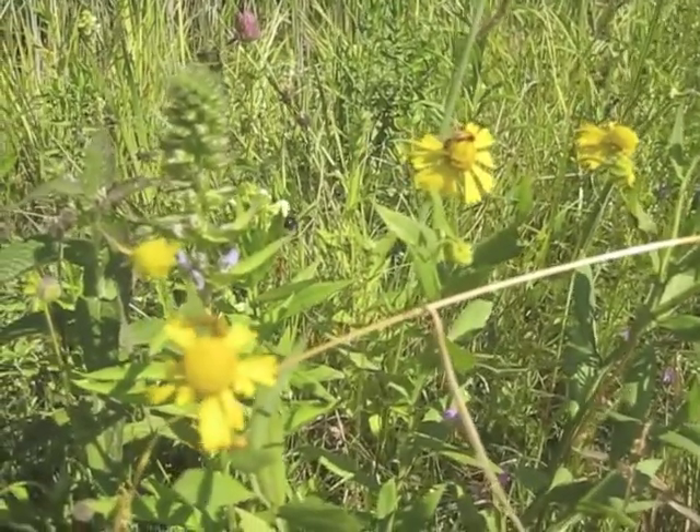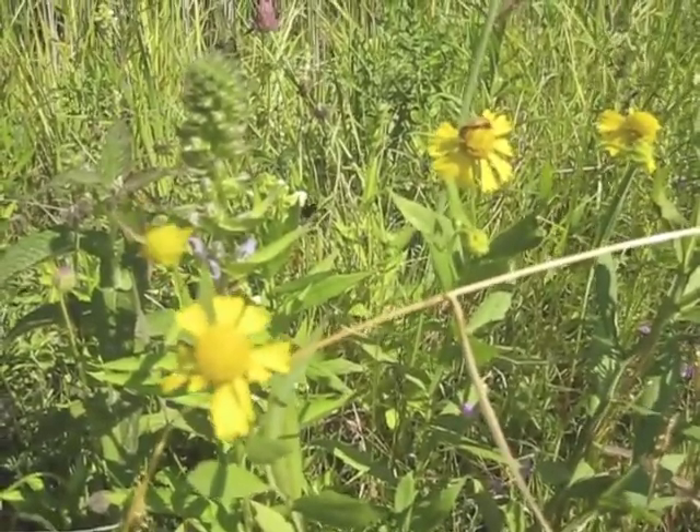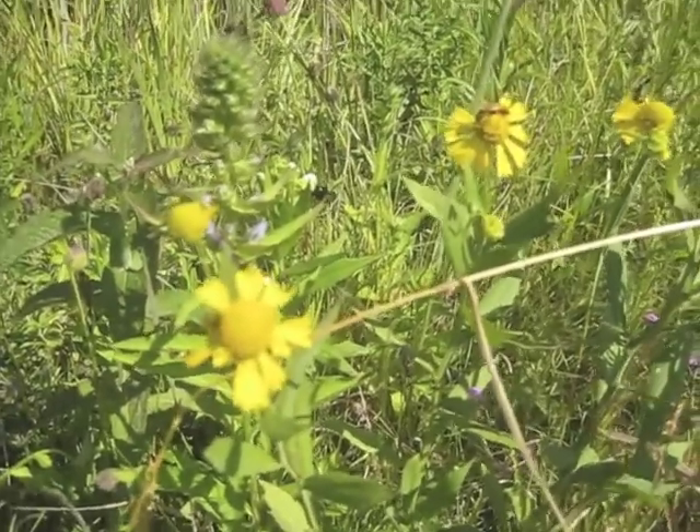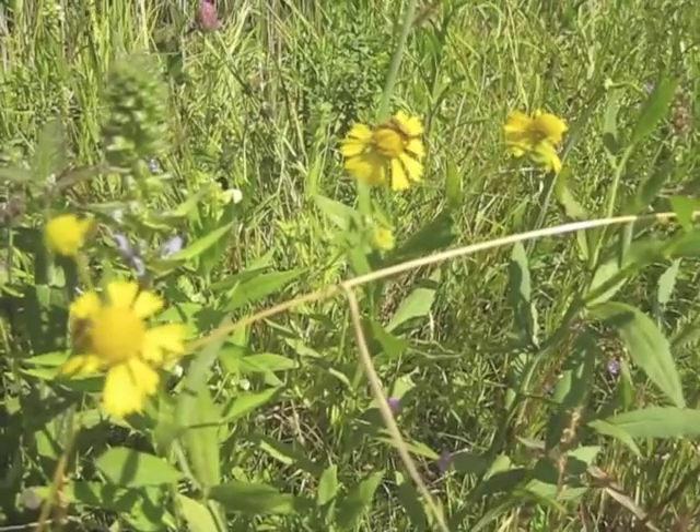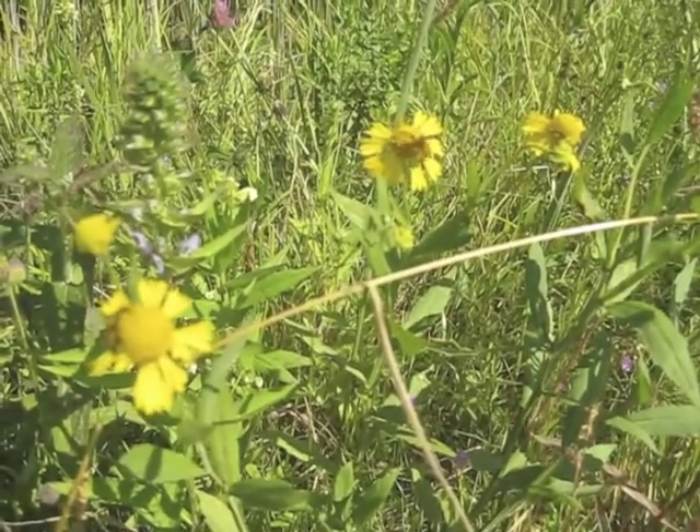It's called Sneezeweed because when we clean the seed it does make you sneeze, but while it's blooming it does not — the seed has to be dry before it will make you sneeze.